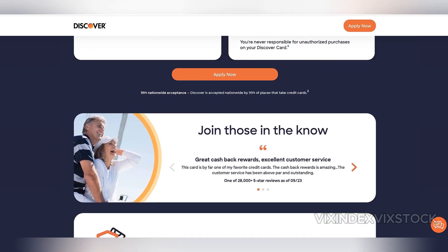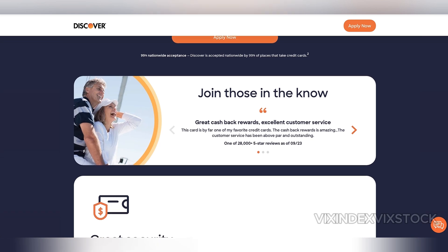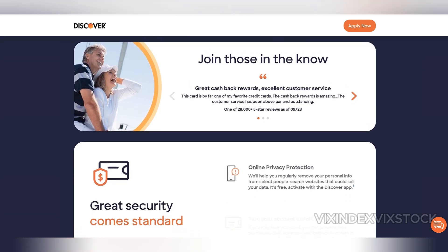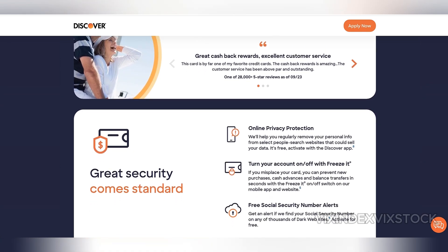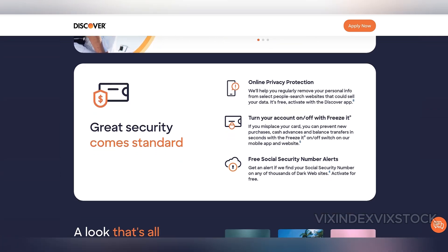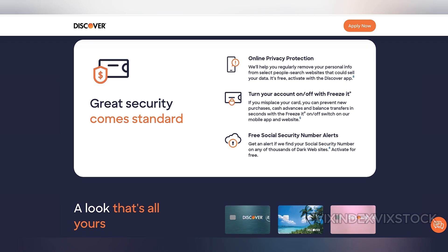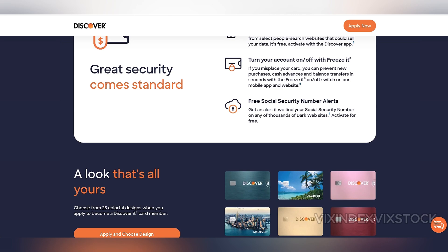In conclusion, the Discover It Cash Back Card is ideal for those who want to maximize cashback and don't mind putting in a bit of effort. The first-year cashback match, no annual fee, and 0% introductory APR offer excellent value, but the rotating categories and the need for quarterly activation can be burdensome for those who prefer a more hands-off approach to rewards. For consumers who value flexibility and simplicity, a flat-rate cashback card might be a better option.